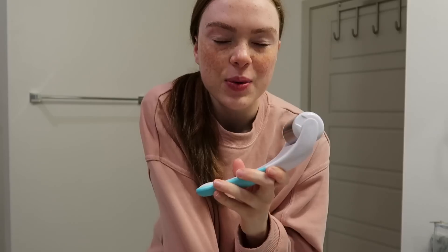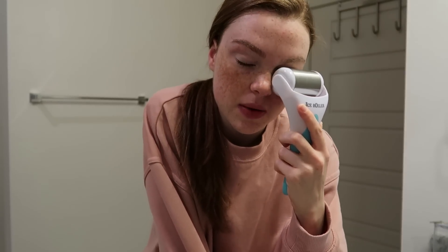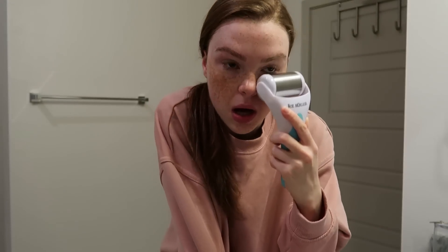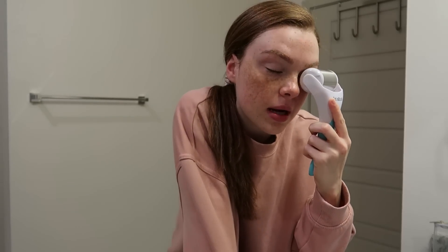If I'm feeling super puffy in the morning — which I am today, probably because I'm really tired — I use an ice roller from Amazon. They were popular a while back and that's when I got one. I use it more now than I did before because it really works, especially around the eye area. I just go all around my face and under and over my eyes.